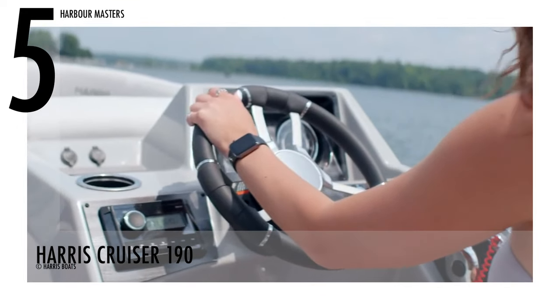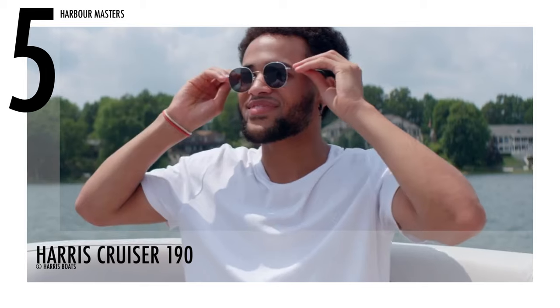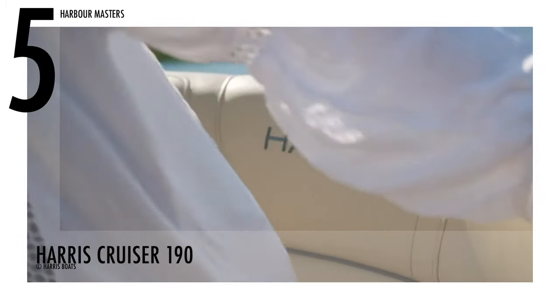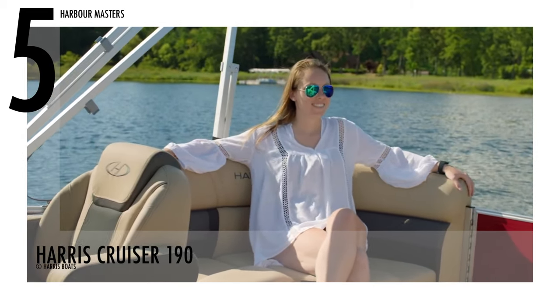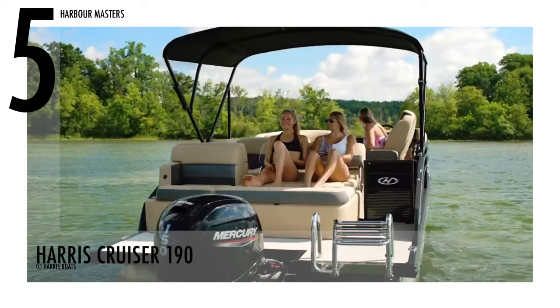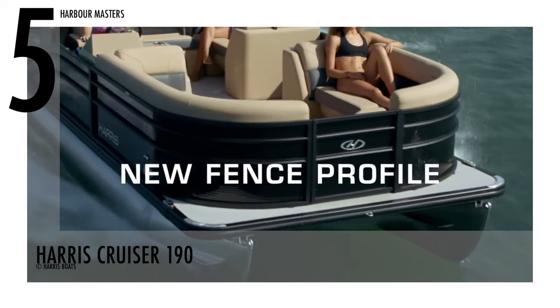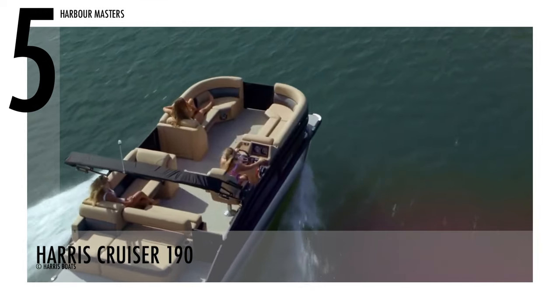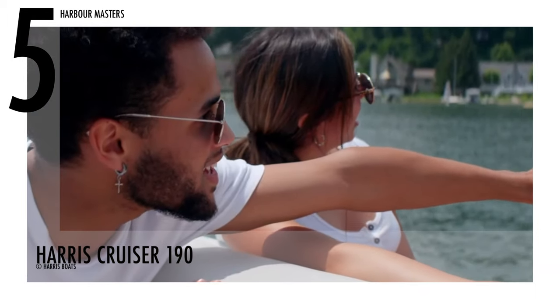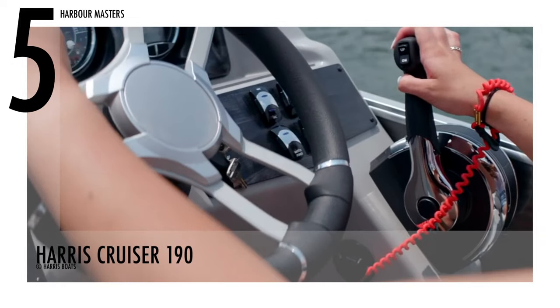Harris Boats boasts that the Harris Cruiser 190 is equipped with a 190-length ultra-soft yet extremely durable vinyl upholstery, a reclining helm chair, and a standard charging station. The centre walk-through design on the model increases seating while allowing easy access to all boat areas. Wireless charging, 7-inch or 9-inch touchscreen Simrad screens, and an electric Bimini top are all available additions.